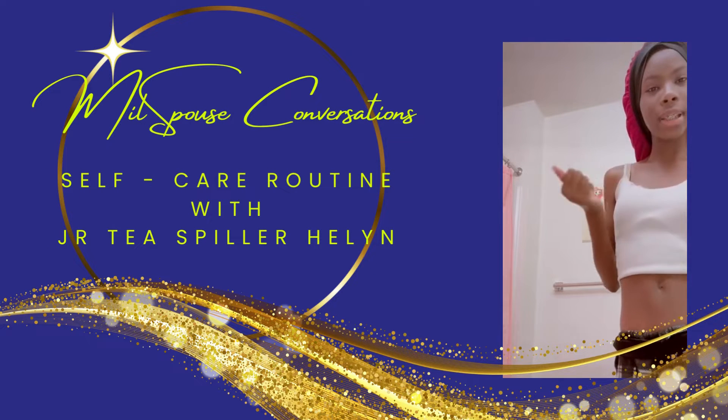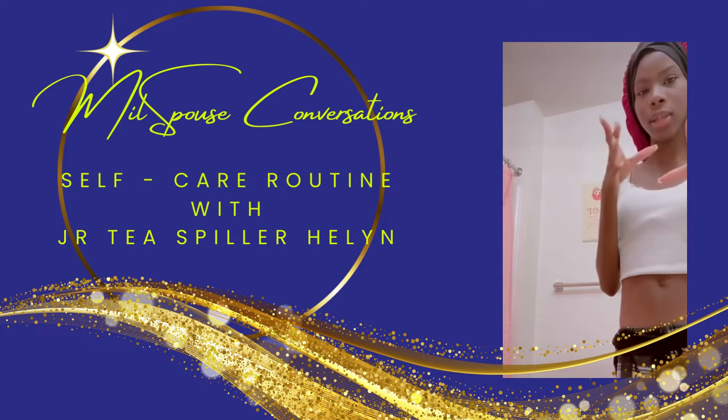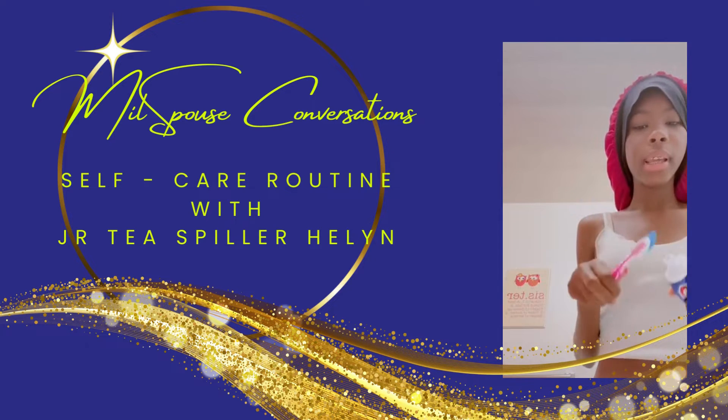Hey y'all and welcome to my self-care routine. The first thing I'm gonna start off with is just cleaning down the sink before I get into it, so I'll get back to y'all after cleaning.